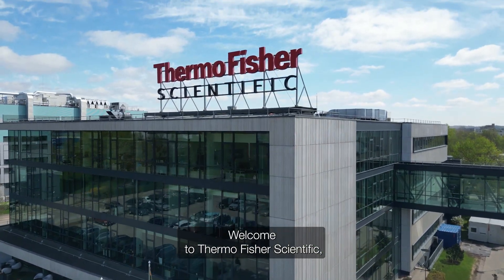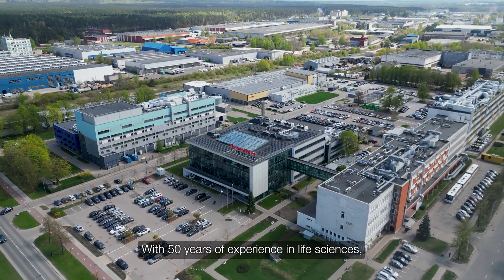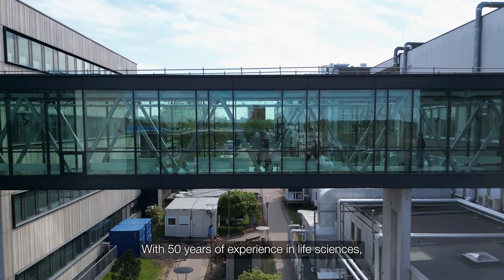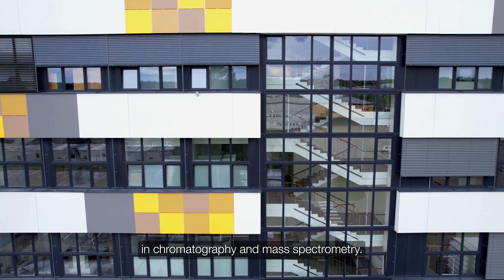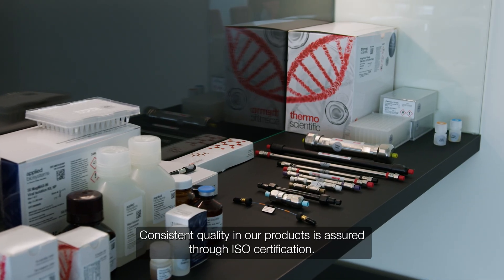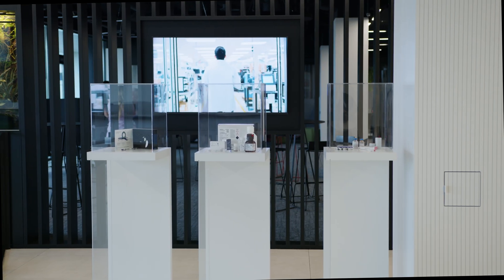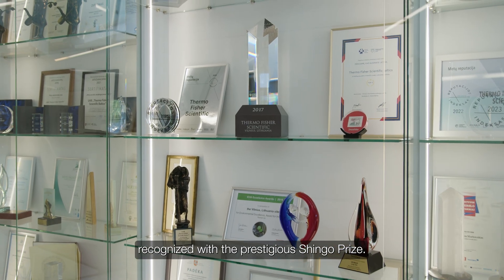Welcome to Thermo Fisher Scientific, the center of excellence in Vilnius, Lithuania. With 50 years of experience in life sciences, our site has more than 100 experts in chromatography and mass spectrometry. Consistent quality in our products is assured through ISO certification. All operational processes are driven by practical process improvement, recognized with the prestigious Shingo Prize.